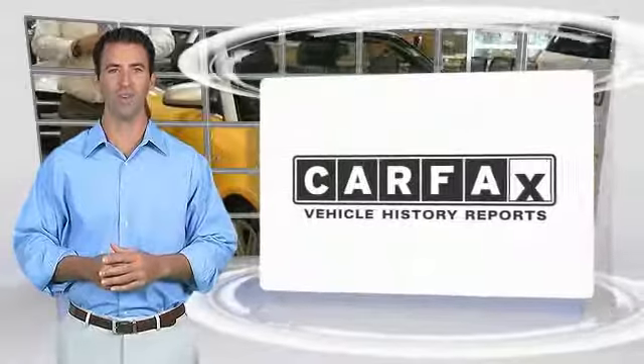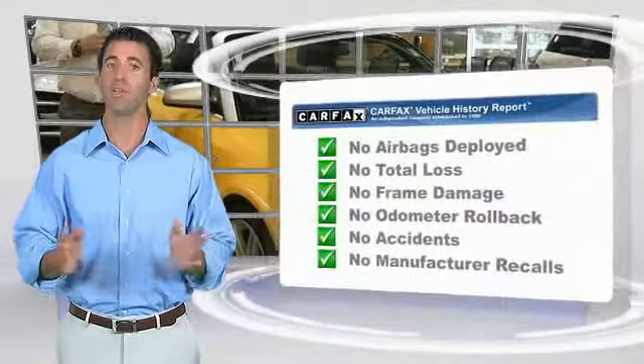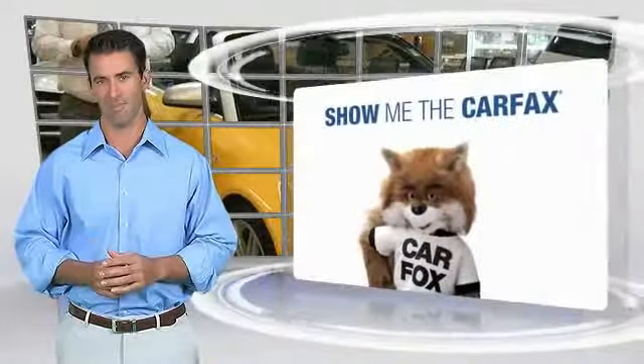Here's another high quality vehicle with the Carfax vehicle history report. Be sure to find a complimentary copy of this report online or contact the dealership. This vehicle qualifies for the Carfax buyback guarantee.